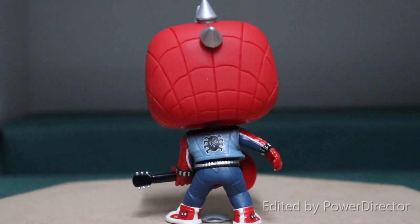As we get around to the back, there's just one of the coolest details for me on this pop. Firstly, of course, we can see the Spider-Man logo on the back of his shirt, which I think is really awesome.